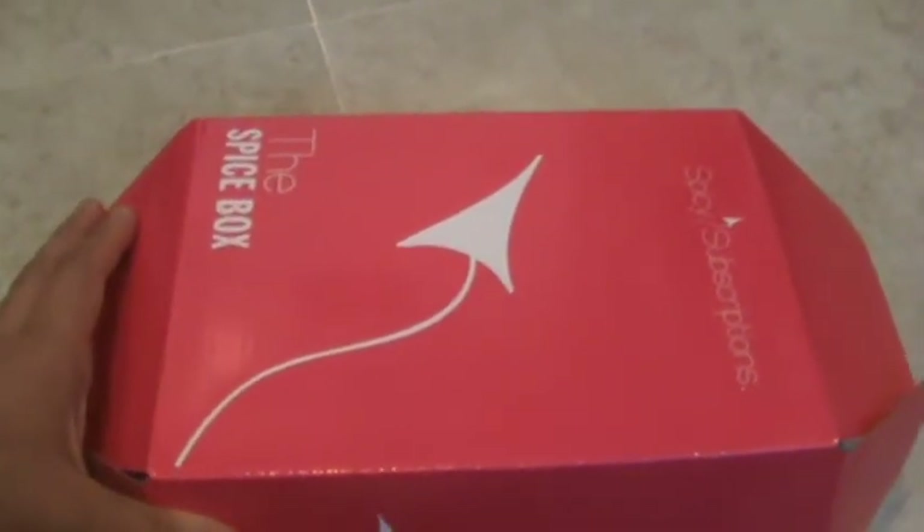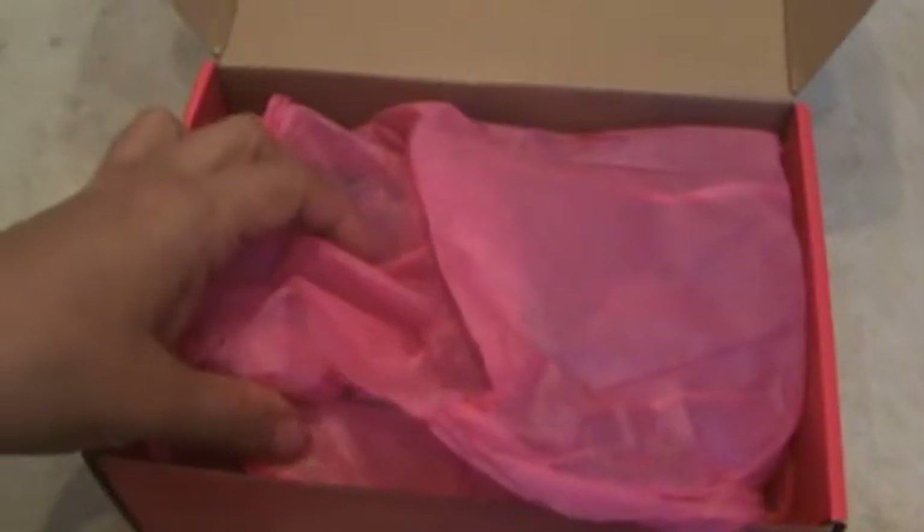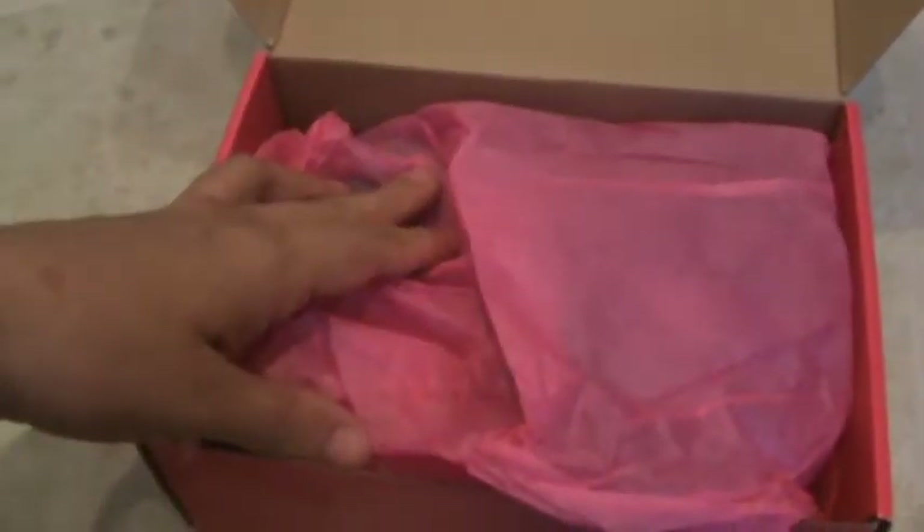This is my unboxing of the Spicy Subscriptions box. This is the $24.99 box. They have a $34 box that is called the Deluxe box. And this one, I don't remember the name. I guess I should have been better prepared.